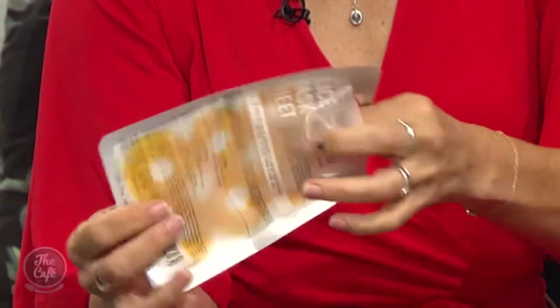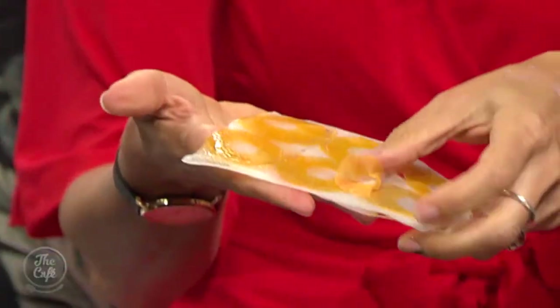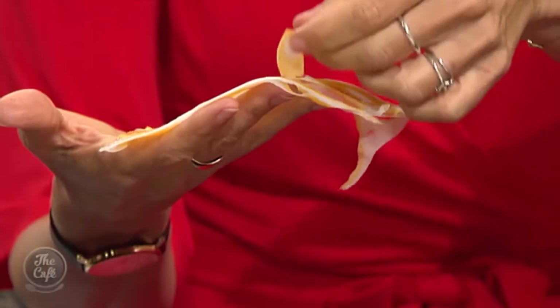Another clever way to exfoliate: Coco Star, a Korean brand, offers pineapple enzyme face pads. They're cooling and you simply place them wherever you want to exfoliate — the chin, around the nose, or anywhere looking dull. Leave them on for 10 minutes and you're done, exfoliated and glowing. For more from Trudy, head to bdeq.co.nz.